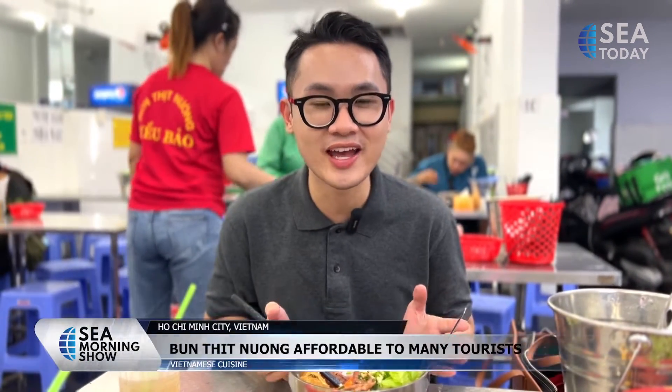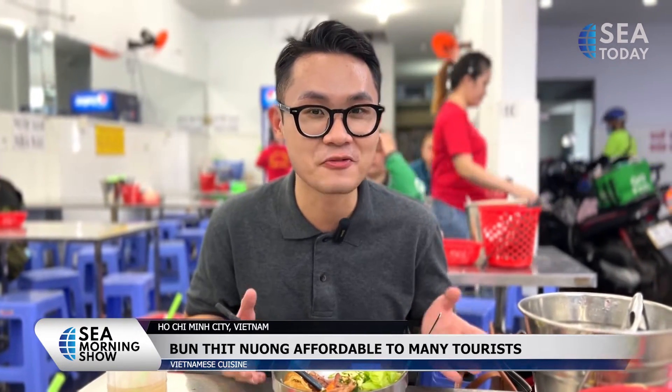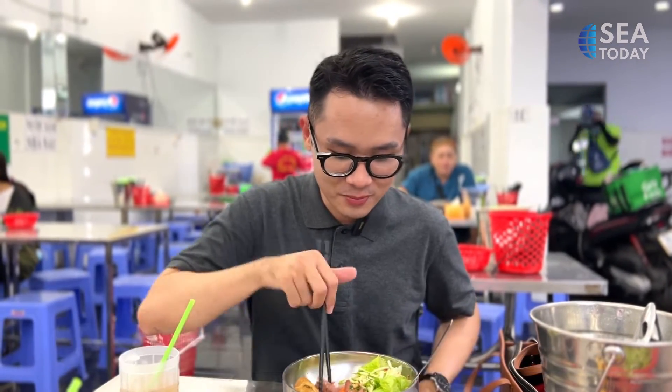I'm currently sitting in a popular bún thịt nướng eatery in District 1, Ho Chi Minh City, and I had this all served in less than five minutes. There could be so many things I love about the dish here — the meat is so well seasoned, the portion is huge, and you never have to worry about the fish sauce running out because there are buckets of it on every table. And the price? Only 29,000 Vietnamese đồng.